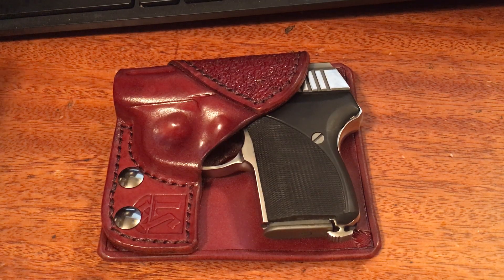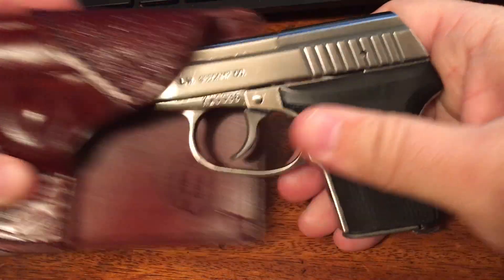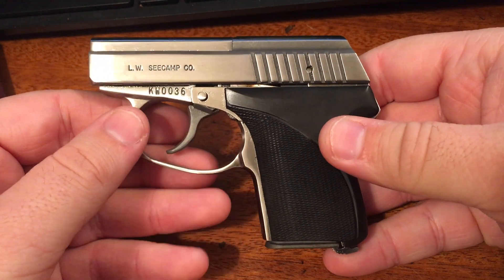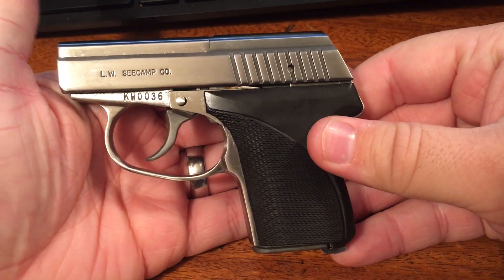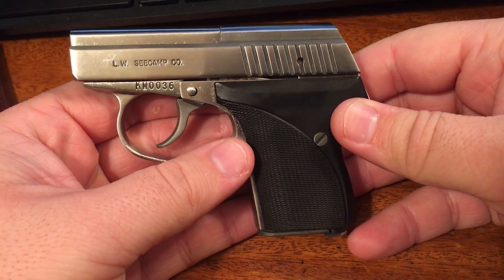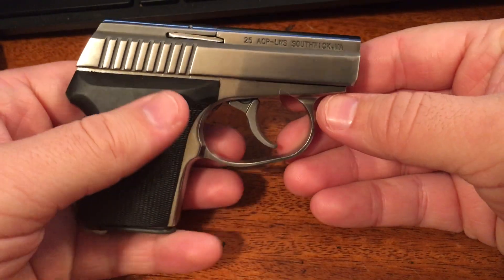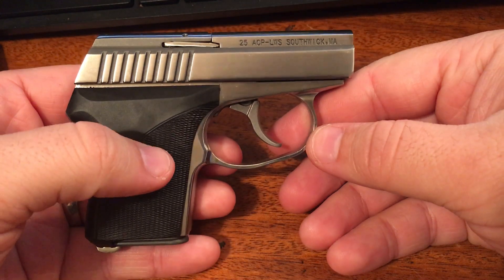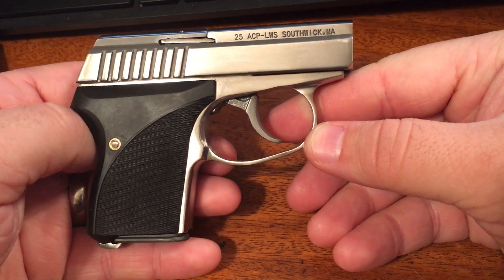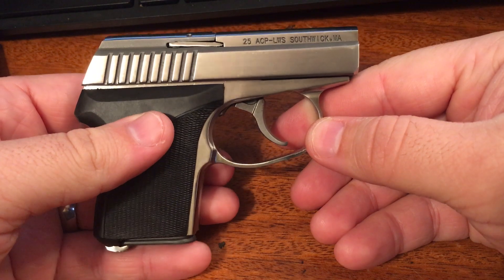What I have here is a CCAMP in 25 ACP. As far as pocket automatics go, this is pretty much the Cadillac — or the Rolls-Royce, or whatever have you — of small pocket automatics. This is an incredibly well-made small caliber self-defense pistol.